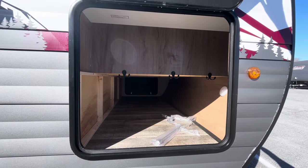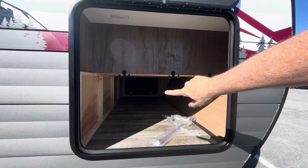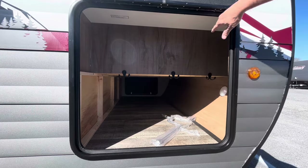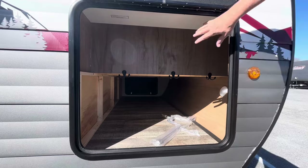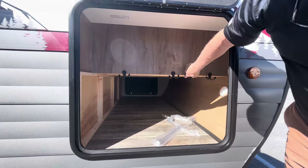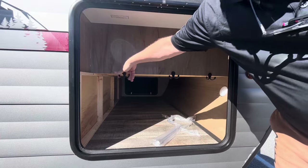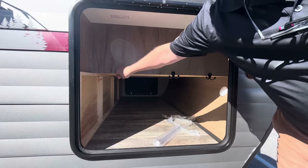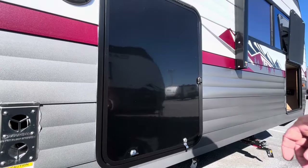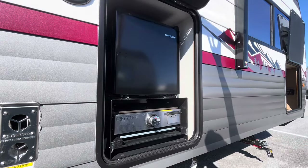Open this up to reveal the pass-through storage — it goes all the way across and you can see the door on the other side. What's really cool is they put an extra-large door here. Most campers with this size of pass-through would give you a small door, but they went with an extra-large door because they know you might hang a few things in here, strap things in, or keep items from rolling around.